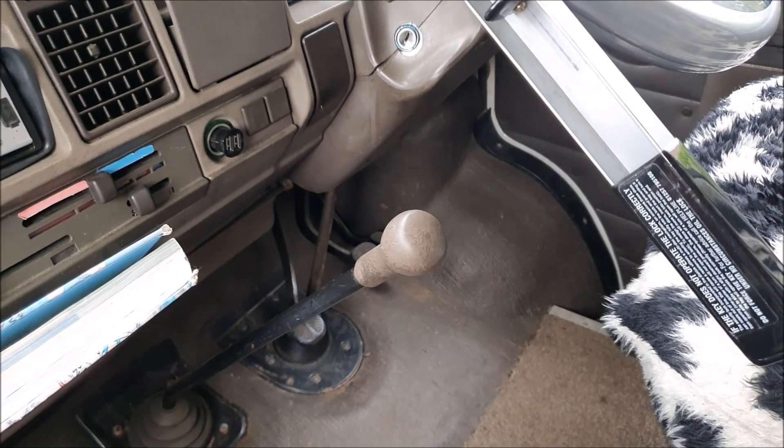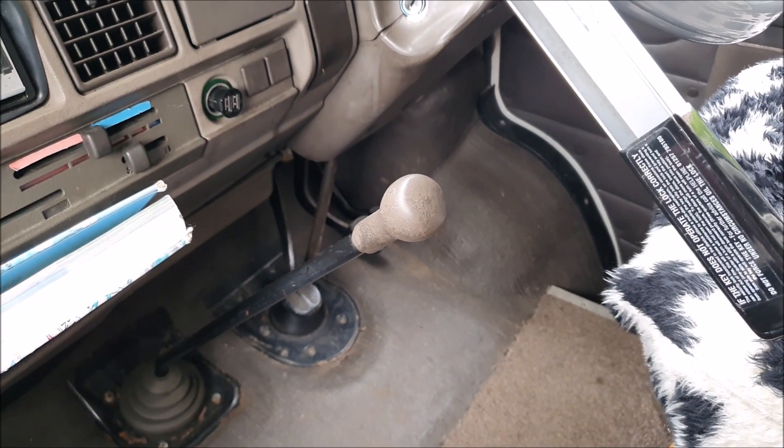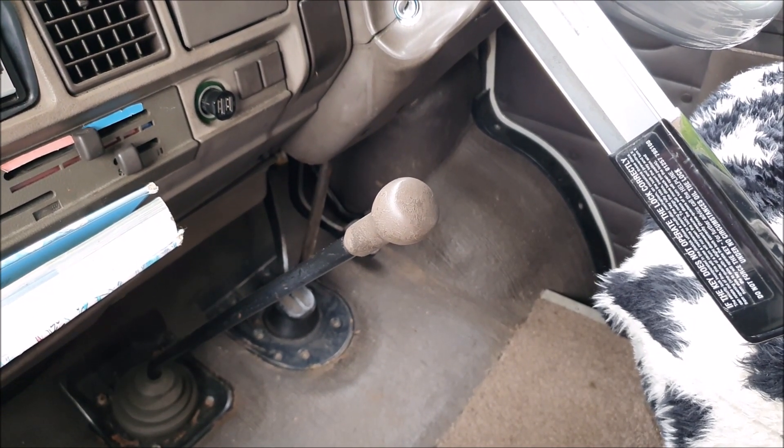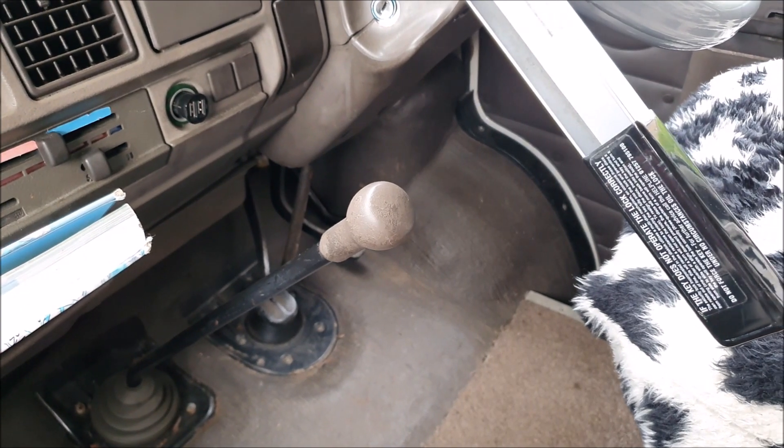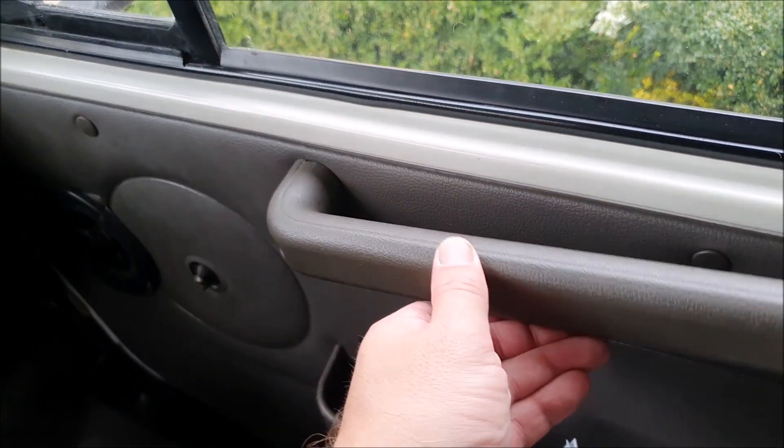I've also still got the issue with the temperature gauge — it never really moves much above the bottom of the scale. The van is running fine at the right temperature and does move up if it overheats, as you'll see in our thermostat video, but I'd really like to sort that out so the gauge is working correctly. We also have the classic issue of the sticky gear knob — the plastic has just degraded over time and whatever you do to it, it has a sticky unpleasant feel. Staying in the cab area, the door cards could do with some attention — my handle is floppy.